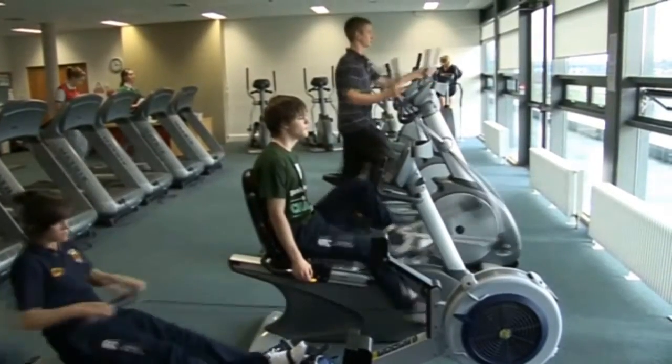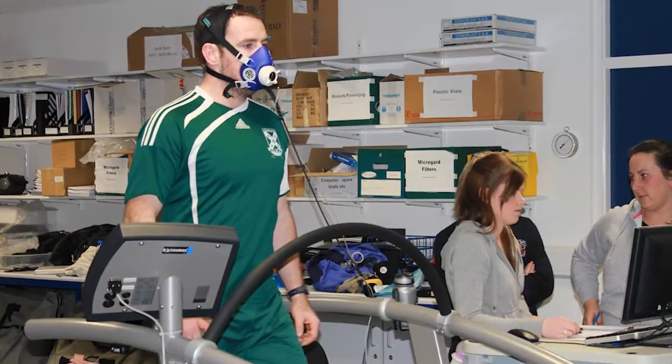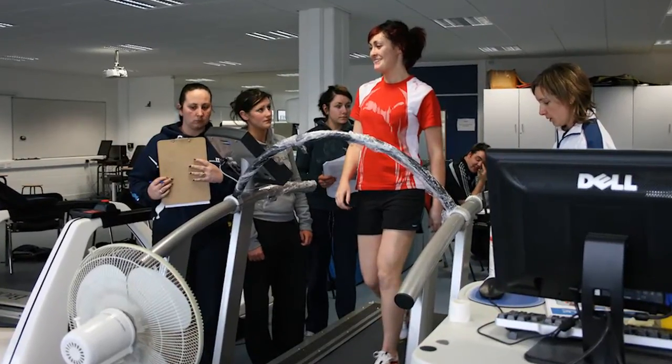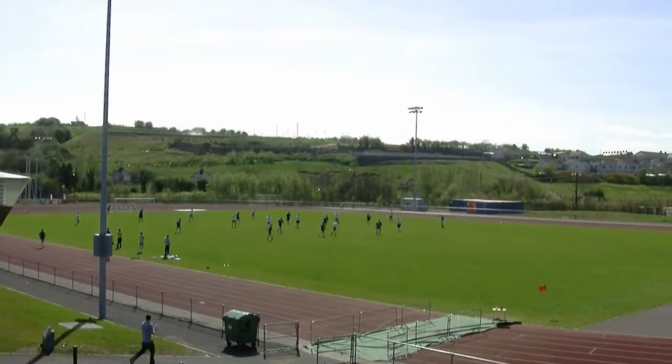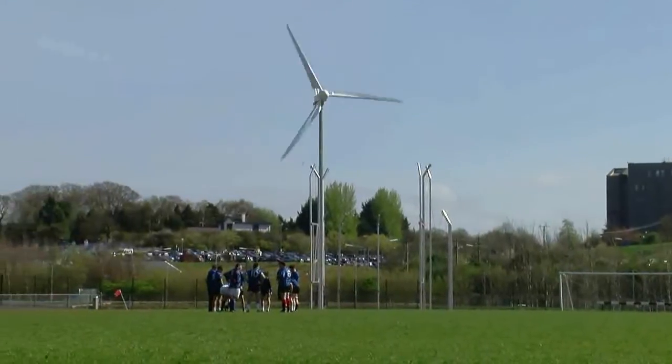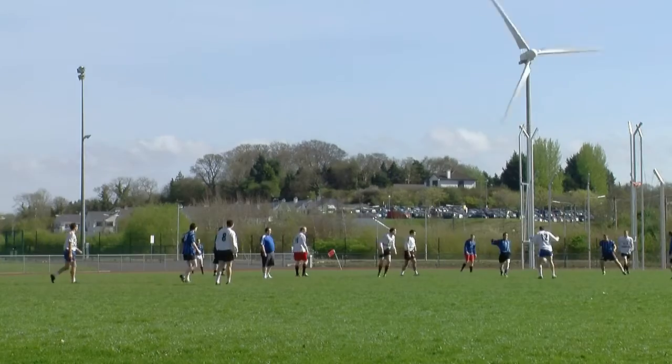The facilities here are fantastic. We have access to a state-of-the-art gym and physiology lab with loads of health and exercise measuring equipment. There is also soccer, GAA and an all-weather pitch along with a state-of-the-art running track, which few colleges have. We also cater for indoor activities in a large multi-purpose setting.